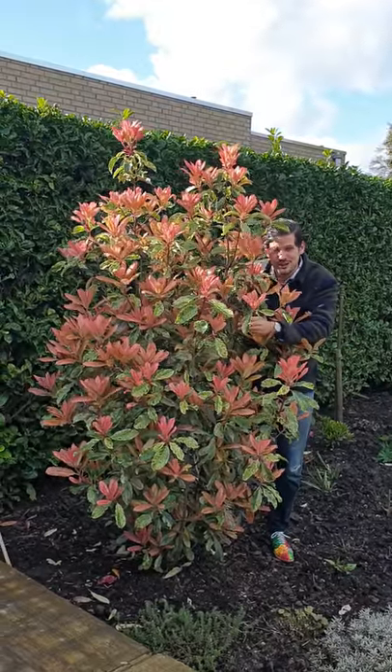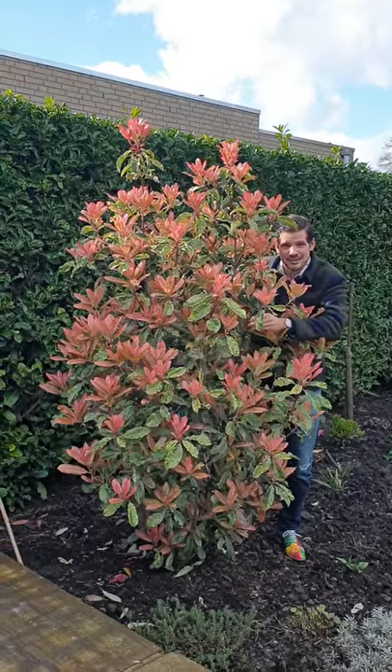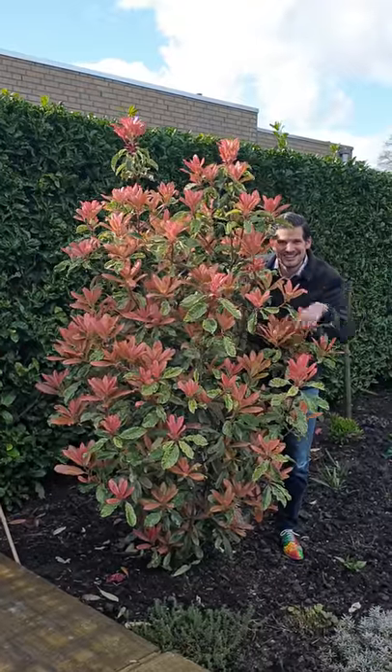So growers and plant lovers, check out and look out for this exciting Fotinia Pink Crispy. See you next time.